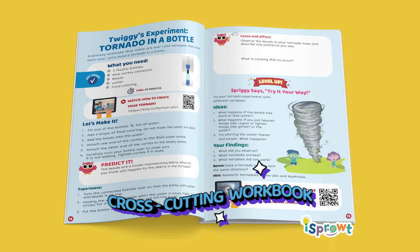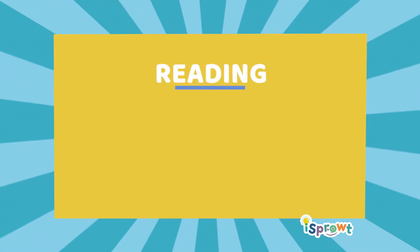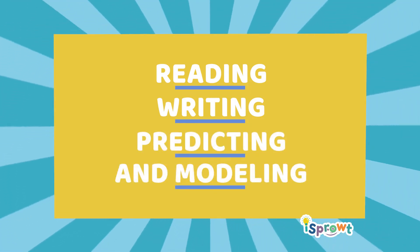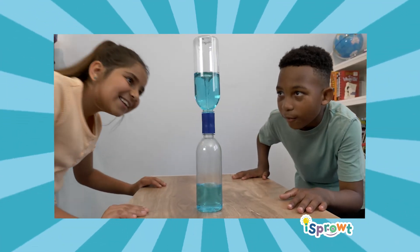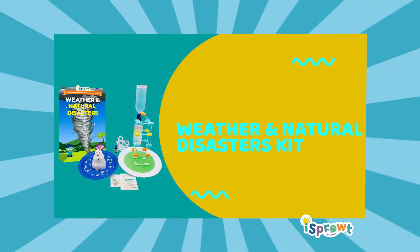Our Weather and Natural Disasters cross-cutting workbook engages students with reading, writing, predicting and modeling. Bring science to life with iSprout's exciting phenomena-based weather and natural disasters kit.